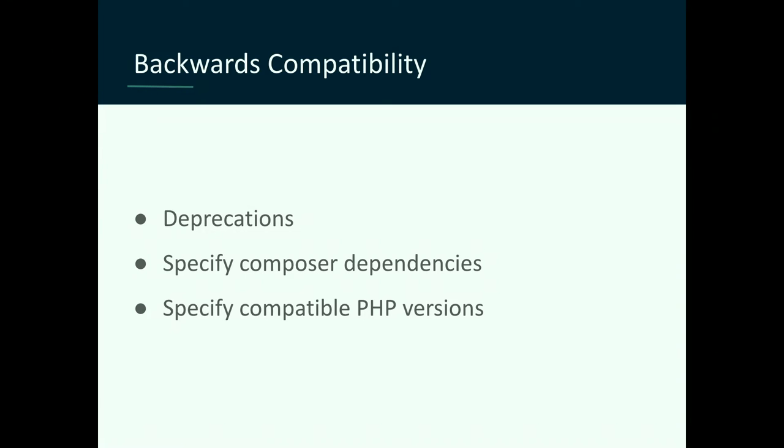You might think you're writing a module and it's not a big deal, but essentially every time you write a module, you're creating an API. I've looked at other modules, tried to extend them, called their services — and if they change something, you're screwed. So you have to be mindful that other developers might be extending your functionality, even if you didn't mean them to. If you think something might get refactored or might not keep working, go ahead and mark it as @internal. If it's not marked internal, people can assume they can extend that code, call that service, call that public method — and you might break stuff unintentionally.